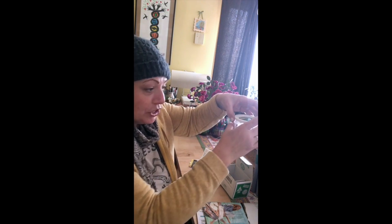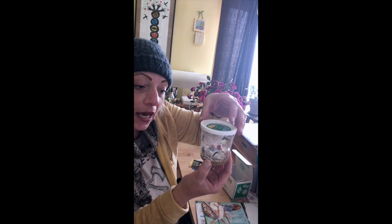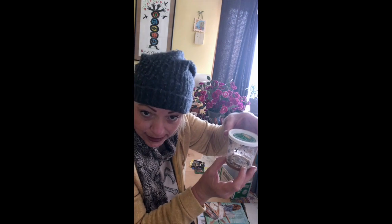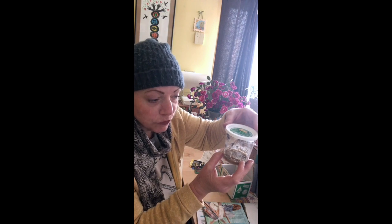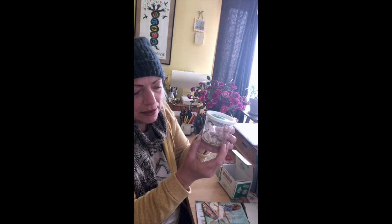The directions say to place the caterpillars somewhere quiet where they won't be disturbed very much for 24 hours, because this is all new to them — they just got brought to my mailbox. So we'll check in again soon. See you later!